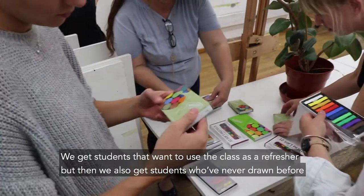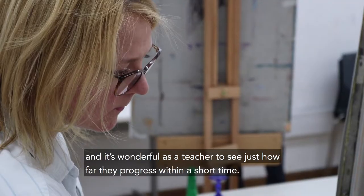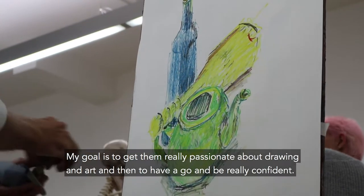We get students that want to use the class as a refresher, but then we also get students who've never drawn before, and it's wonderful as a teacher to see just how far they progress within a short time. My goal is to get them really passionate about drawing and art, and to have a go and be really confident.